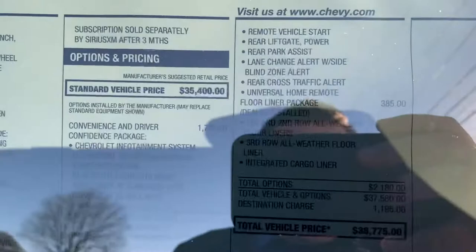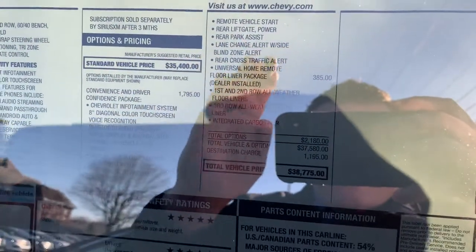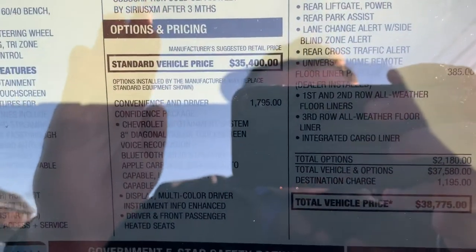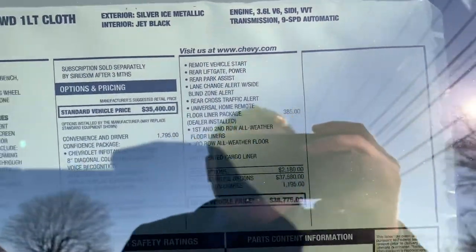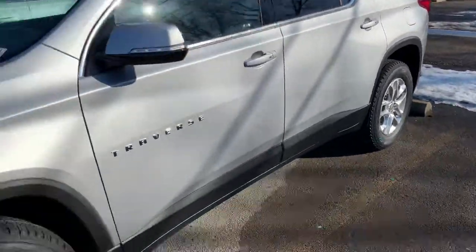This one's a front-wheel drive LT with cloth. Let's see if I can focus on there — just to kind of show you some of the equipment this one has on it. Lots of good stuff: park assist, lane change alert, sideline zone alert, rear cross-traffic alert, remote start, and remote key entry on the door handles.